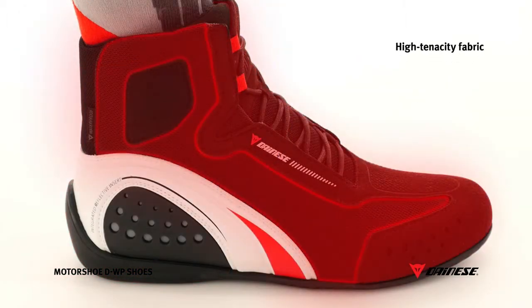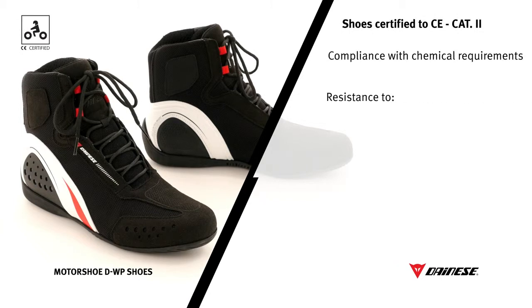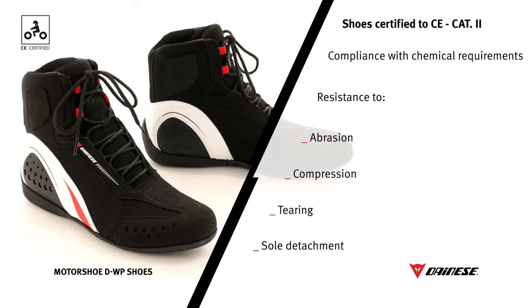The high resistance fabric provides excellent protection against abrasion, which is one of the requirements to pass certifying tests. With regard to CE category 2, the certification process involves passing rigorous tests carried out by certifying bodies. They look to confirm compliance with chemical requirements, such as the pH of the uppers, and with mechanical requirements, such as resistance to abrasion, compression, tearing, and resistance to sole detachment that are mandatory for protective footwear for motorcyclists.